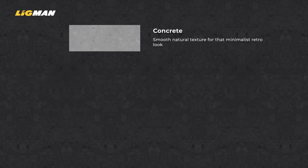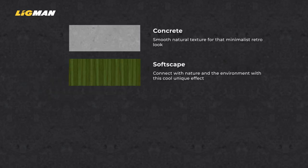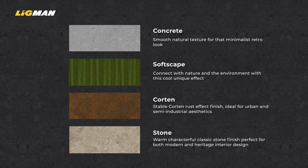In our urban portfolio we have four standard offerings of other natural textured effects: concrete, softscape, corten, and stone.